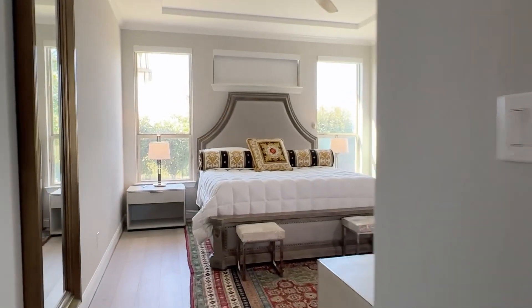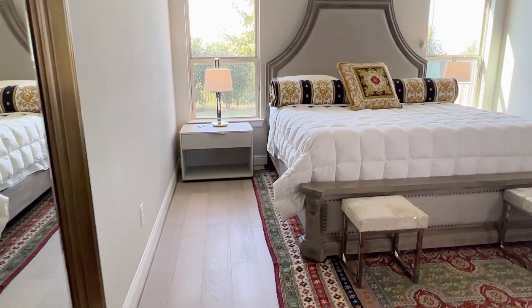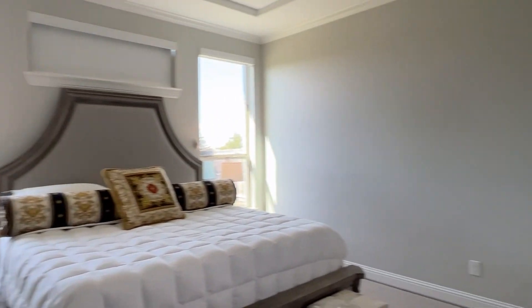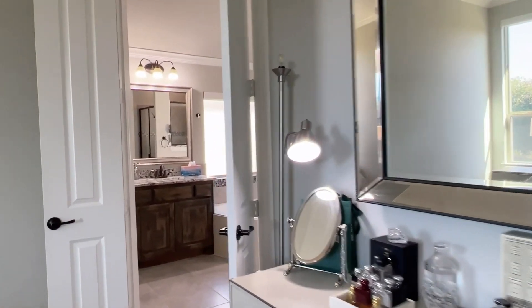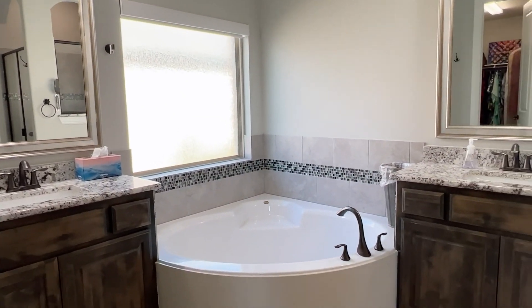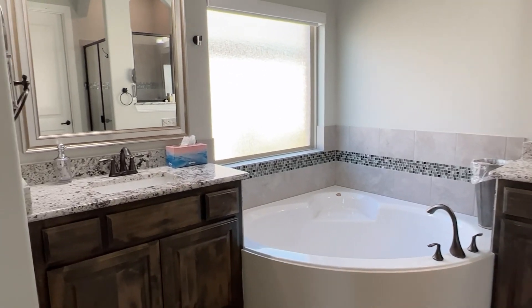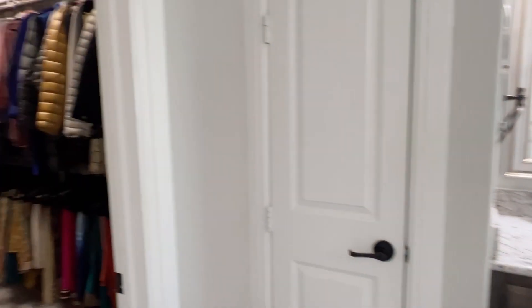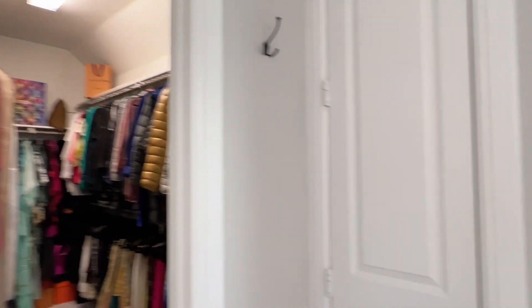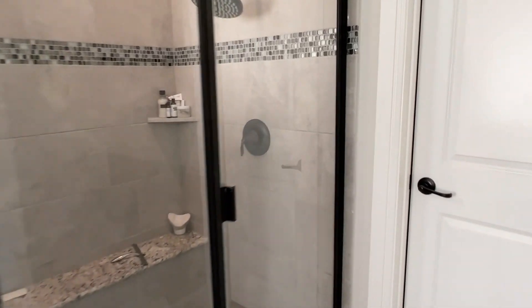Down the hall we have the master suite. It has pretty wide plank floors. En suite bath with a corner tub and dual sinks. Stained knotty Alderwood cabinets. Big closet. Linen closet. Granite on the counters. There's a step-in shower, and this is going to be the water closet.